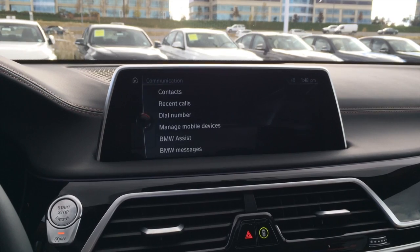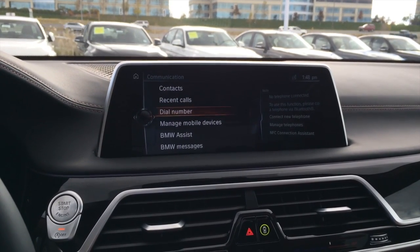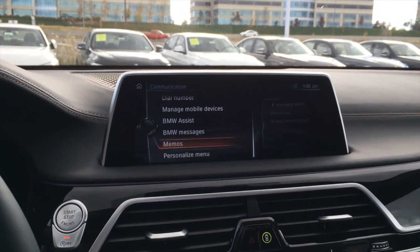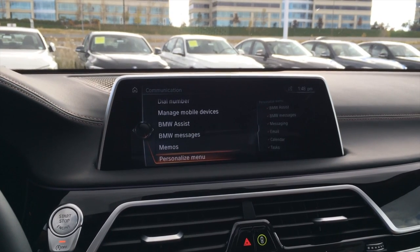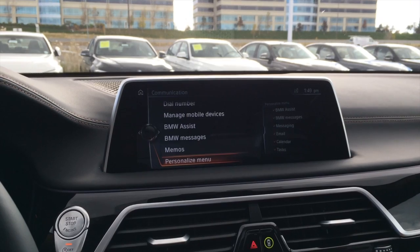In communication, you have contacts, recent dials, dial number, manage mobile devices, BMW Assist, BMW Messages, memos, and personalized menu. You can also have text messaging, calendar, tasks, email, and more.